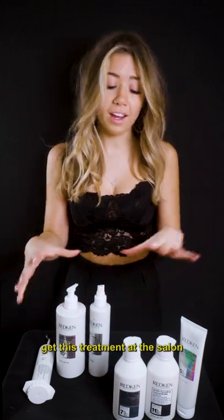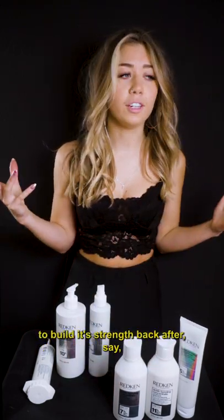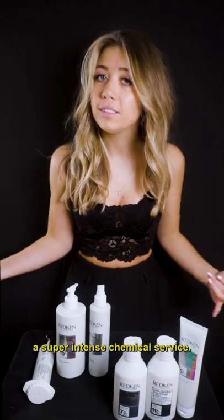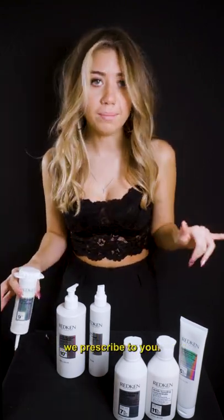After you get this treatment at the salon and you take home your products, your hair is going to continue to build its strength back after a super intense chemical service. Or, if you're a blonde and you're in the ocean and the sun all the time and your hair is just kind of wrecked, this line is what, as a hairdresser, we prescribe to you.